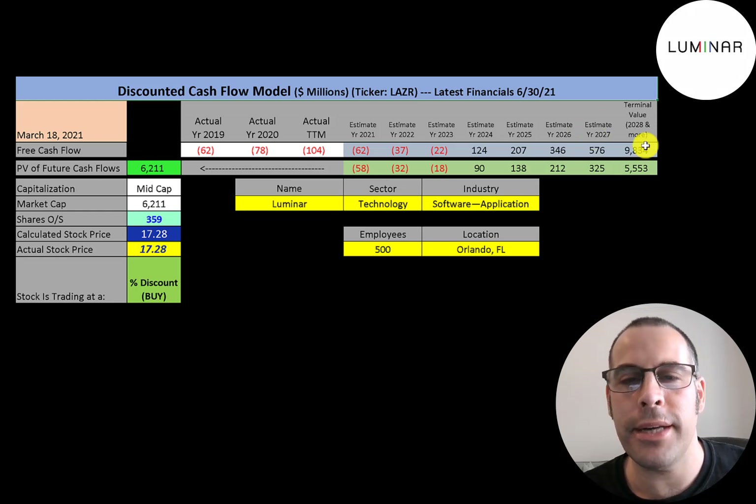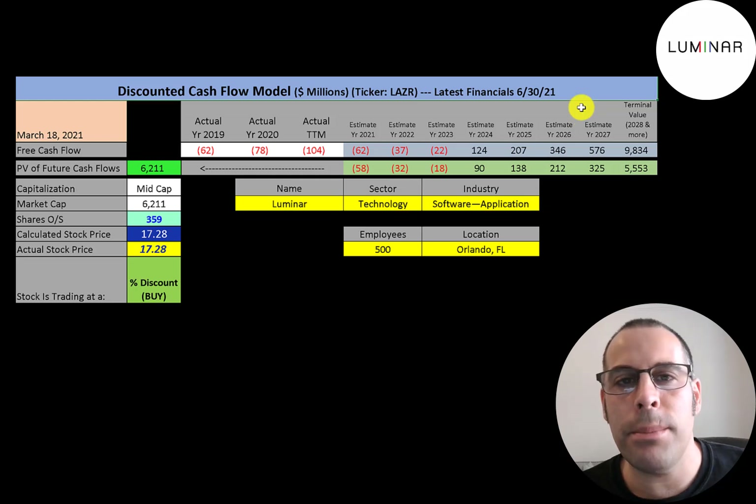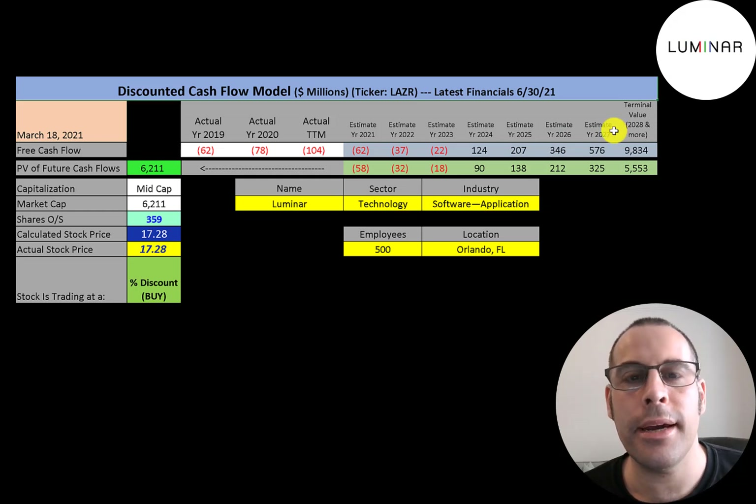If they have $576 million of free cash flow by 2027, and the average company converts about 10% of their revenue to free cash flow, that's about $5.8 billion of revenue. Do you think they can get $5.8 billion of revenue by 2027? If you do, you should buy the stock. If you don't, maybe you shouldn't. But you may be investing in this company for the volatility of the stock — if you're doing that, then fundamentals don't matter.